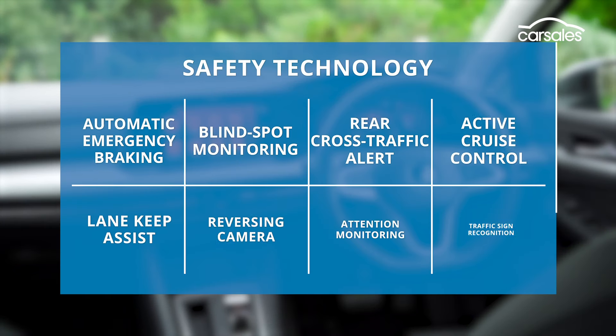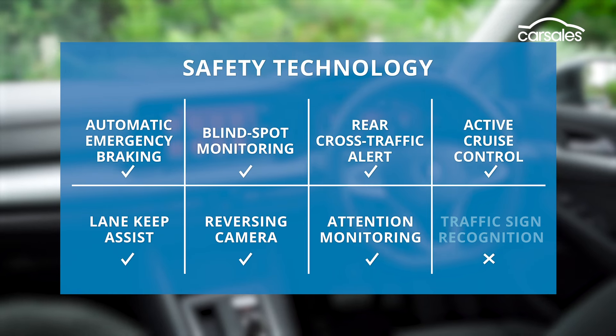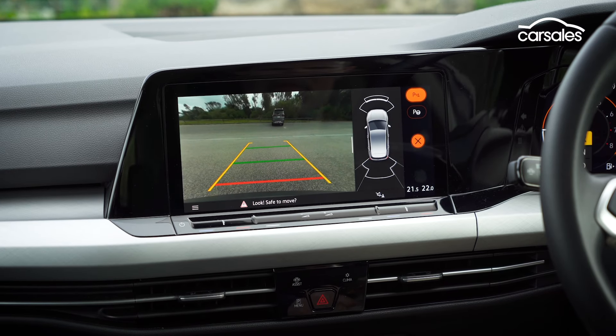All Golfs have a five-star ANCAP safety rating and VW's complete suite of active safety gear, with lane assist, auto braking, adaptive cruise control, and more. Park Assist is also standard, along with sensors front and rear and a reversing camera.